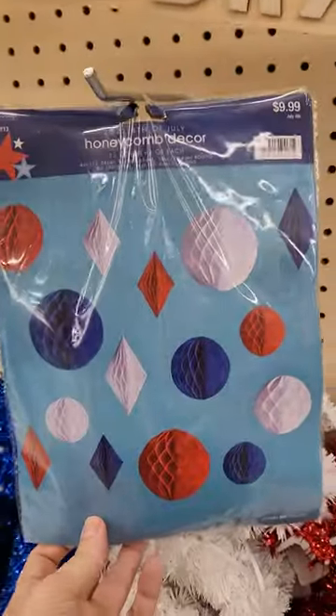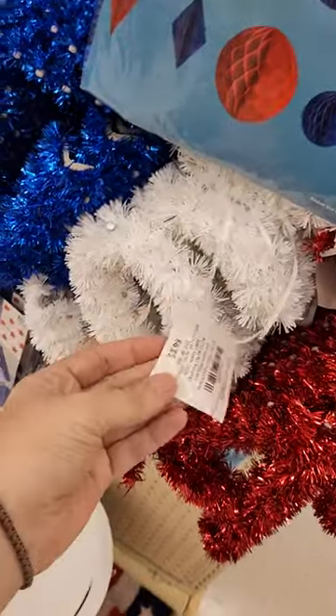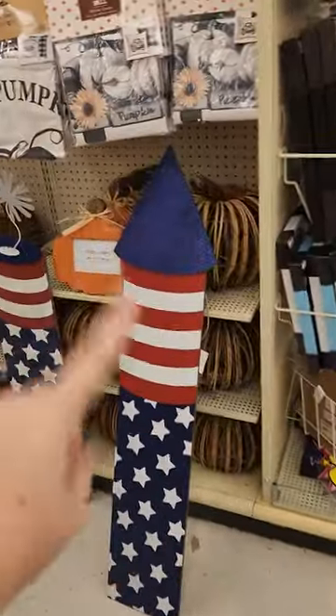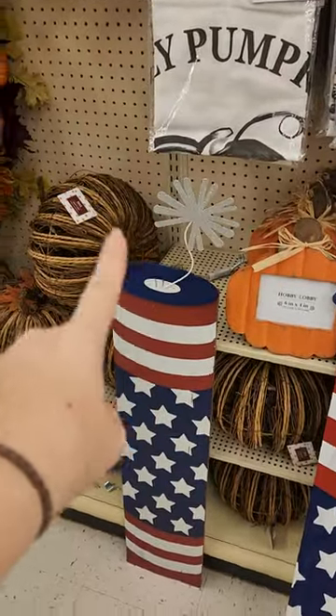So like this is $1.20. This sparkly USA sign is going to be $0.40. USA, $0.40. This is $3.00, which is really cool. This is also the same price, but it's missing two sparklers.